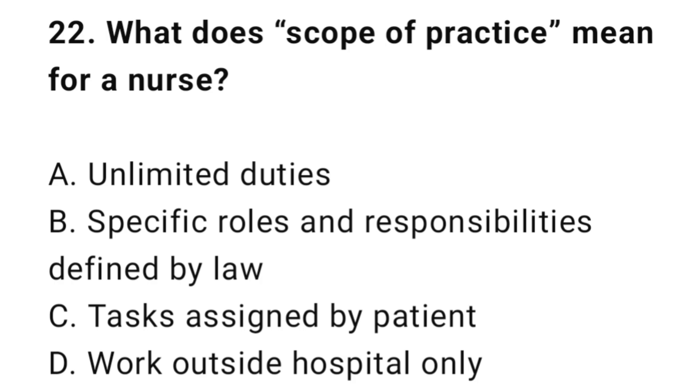Question 22: What does scope of practice mean for a nurse? The correct answer is B: Specific rules and responsibilities defined by law.